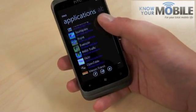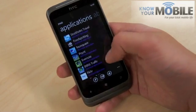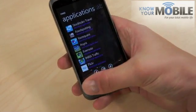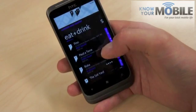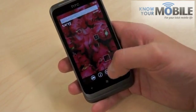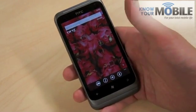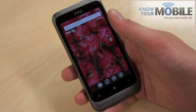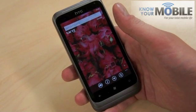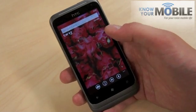It also suggests applications that Mango thinks are relevant — for example, food spotting is probably quite a good one to have if you want to go out to a restaurant. Next up, you've got a Shazam equivalent. If you press that and a track's playing and it recognises it, it will take you to the Zune store to buy the track. We tested it and it worked well.